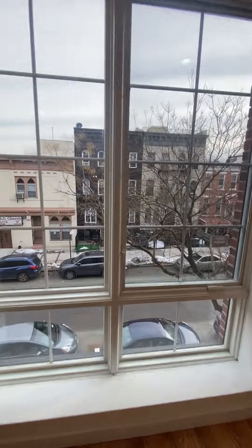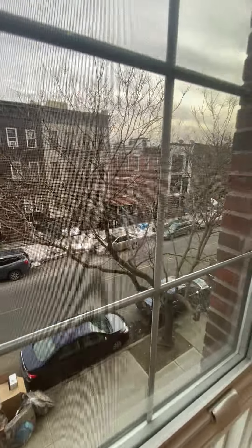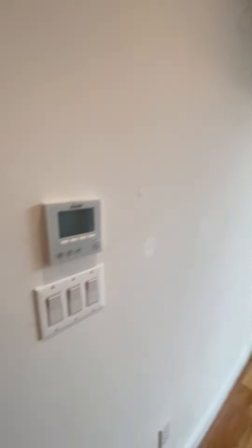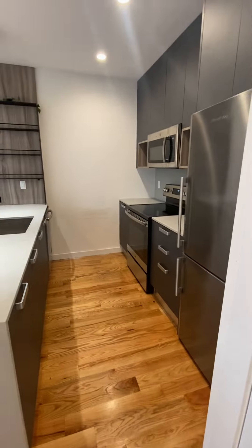This is south facing. Even though it's an overcast day today, the apartment gets an amazing amount of natural light with these floor-to-ceiling windows and HVAC units with their controls on the wall over here. And that is 625 Halsey Street, apartment 3A.